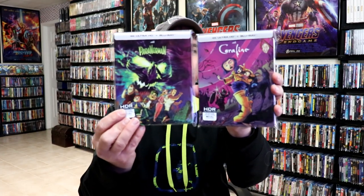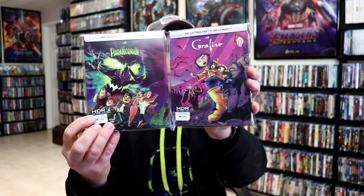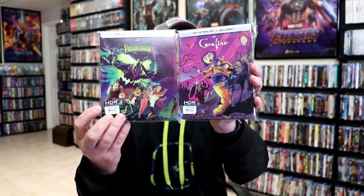Another favorite of mine are the two Stop Factory releases, Paranorman and Coraline. I really love the detail of the artwork on both of these, and I thought that was really great. I would love to see more of the animation films get this kind of artwork treatment, and I do know that we have some more coming out in February, so I'm definitely looking forward to that.